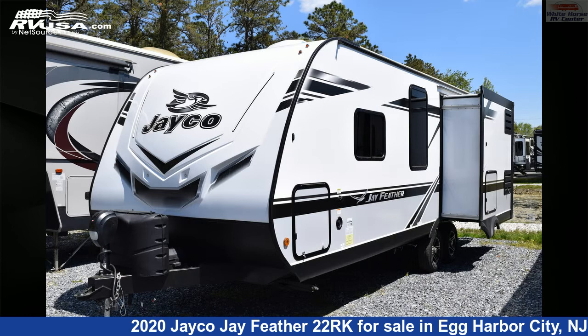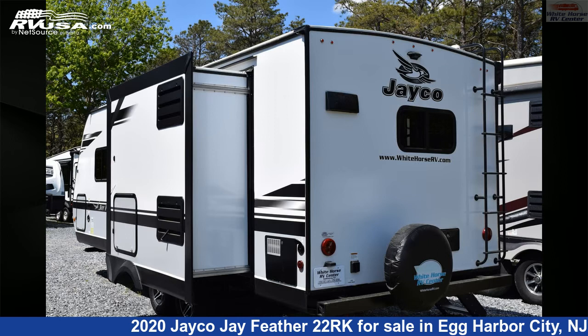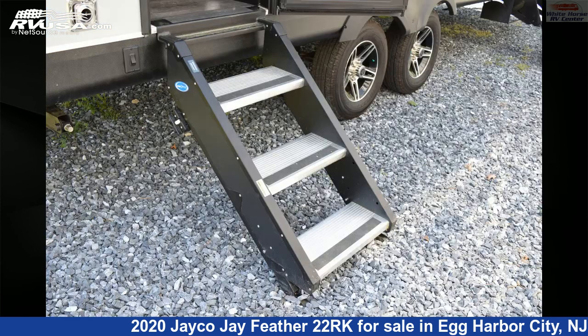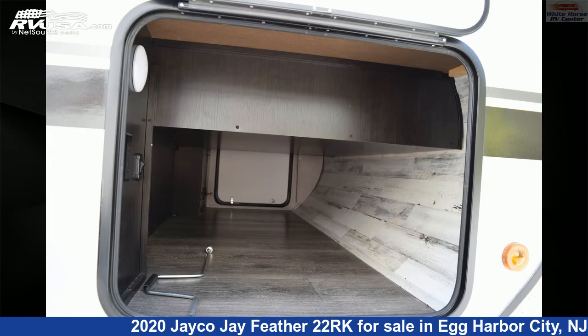This used Jayco is 27 feet 10 inches in length and features one slide-out, a modern farmhouse interior, sleeps 2, skylight, LP detector, CO detector, external shower, microwave, refrigerator, stove top burner, air conditioning, slide-out, awning, and 42 gallons fresh water capacity.